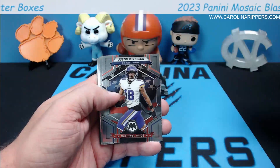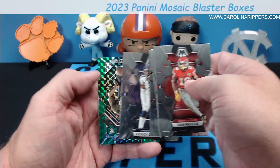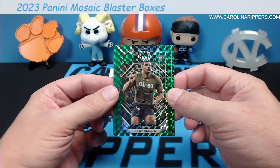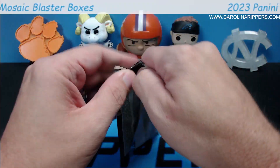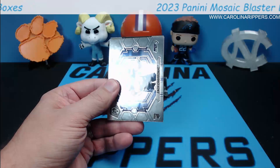You might want to be a little careful with these packs because it seems like the parallels are in the packs with the kid reporter and it's pretty easy to tell which ones are thicker, so maybe be careful buying individual packs from people. Isaiah Pacheco, Kelce, Justin Jefferson National Pride again, Mike Vick. Colby Wooden on the green — another color match there for the Packers. Two parallel CJ Strouds — we have not gotten any Bryce Young of any kind in any Mosaic yet. Very disappointed.